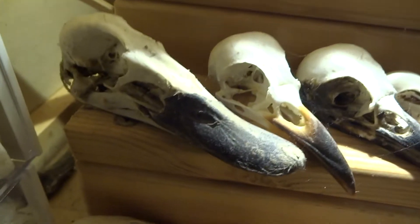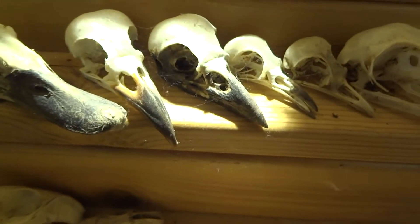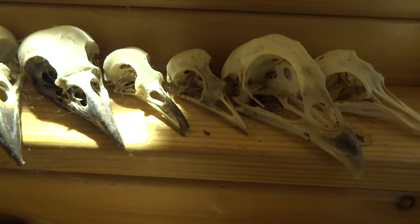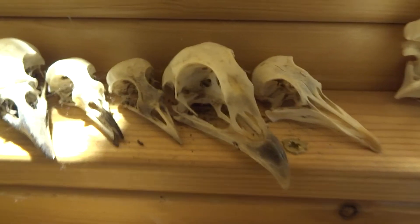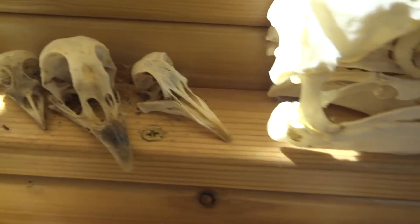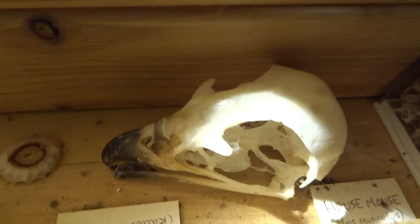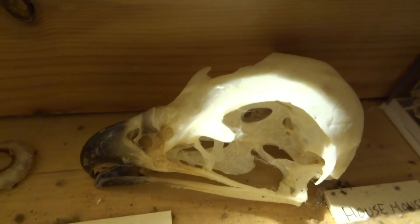There are a few birds here: a duck I collected in Australia, various crows, a pigeon, a woodpecker skull, a pheasant, and then a red kite skull that somebody gave me.